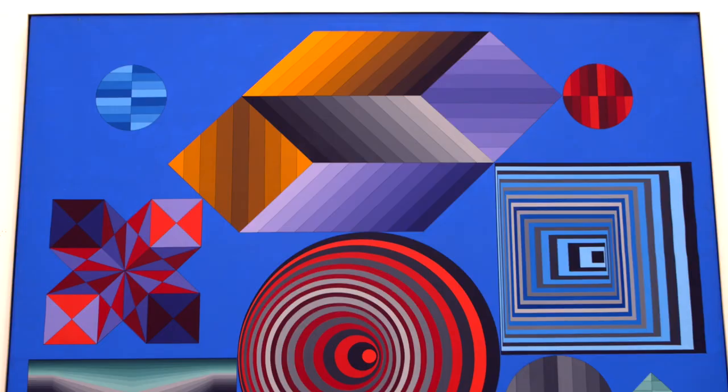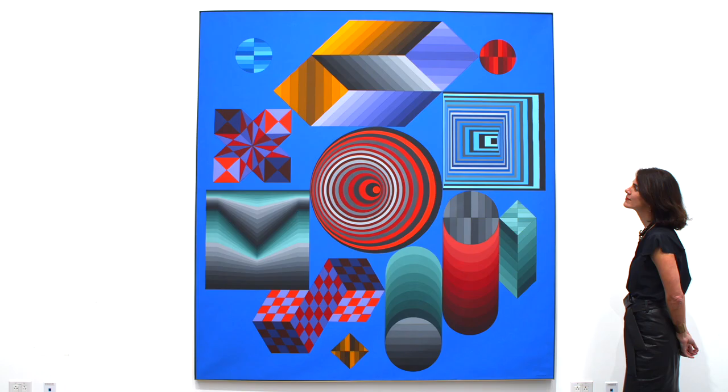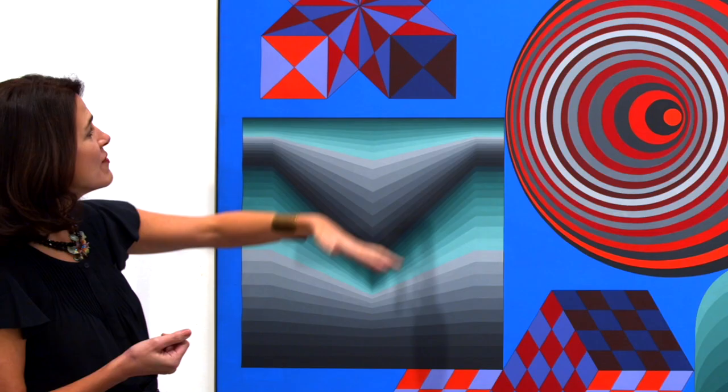We know that Chalk was especially important to Vasarely first because of its large scale, which works just as well in a home as in a museum, and also because of the numerous geometric patterns — what he called his plastic alphabet units.